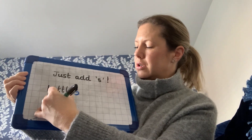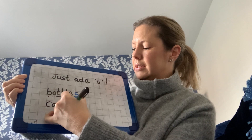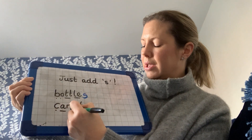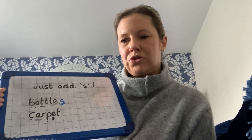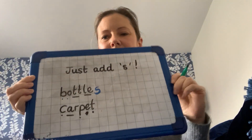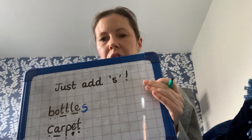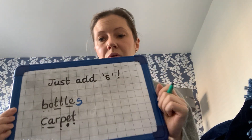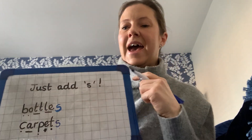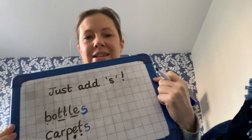I can see a carpet! So I'm going to write down the noun 'carpet': c-a-r-p-e-t. It's got a naughty sound in it, hasn't it? The letter e is making an i sound, which is naughty — naughty, naughty letter e! But in my house I haven't just got one carpet; I've got lots of carpets. So I'm going to change that word, and all I have to do to make that a plural word is to add an s. And now it says 'carpets'.